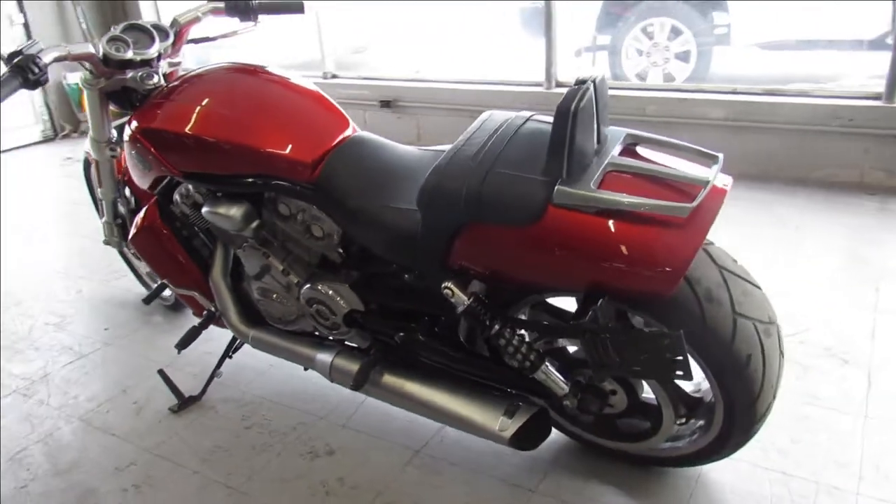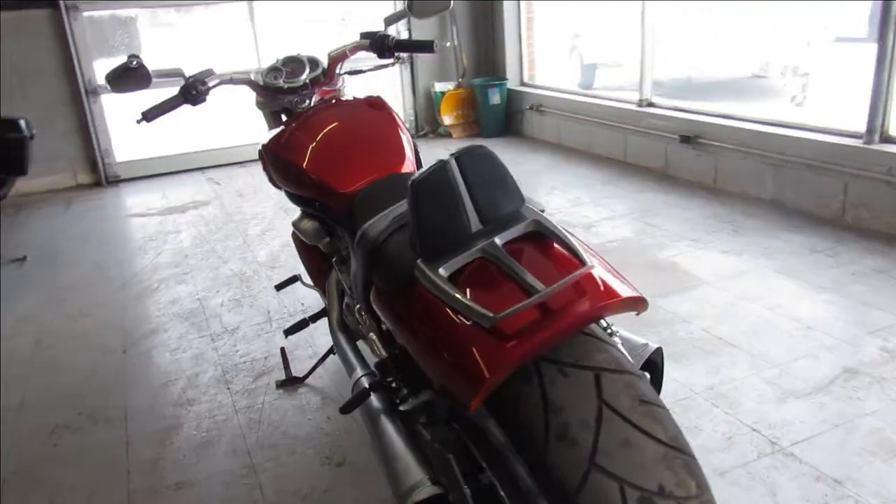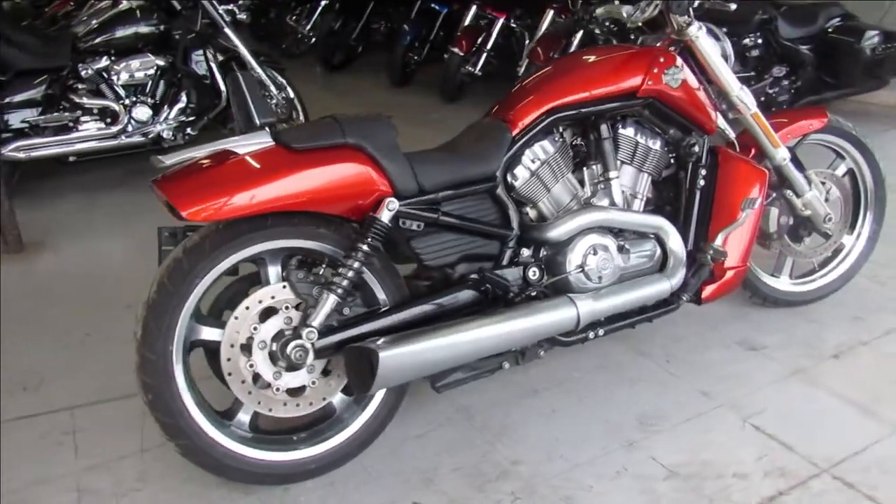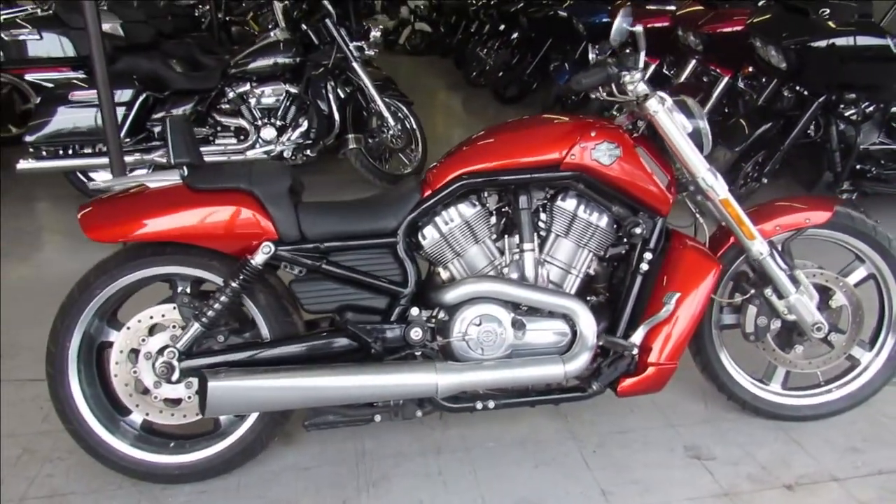Runs strong, ready to go. You can run in the front of the pack and look good doing it. 2013 V-Rod, only $9,999. Give us a call, we'll get it done — 810-648-9500.